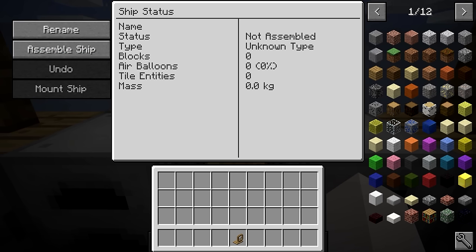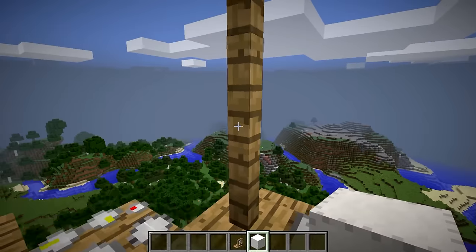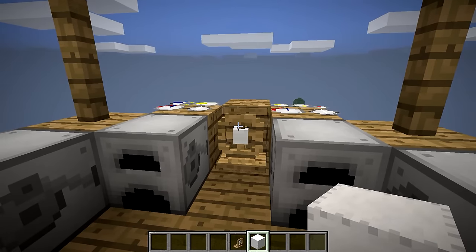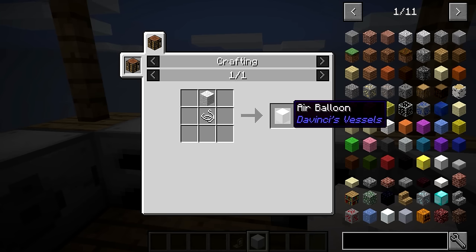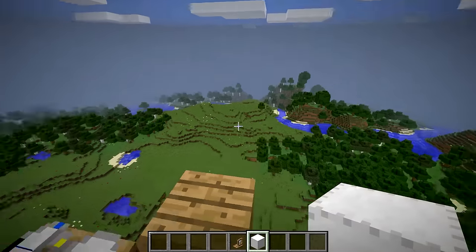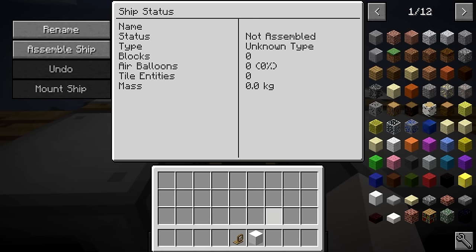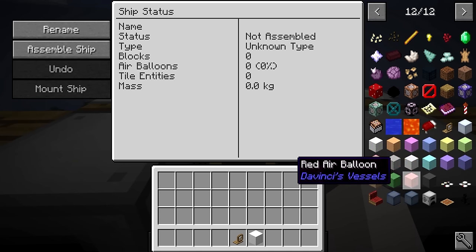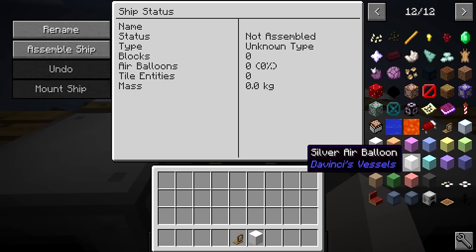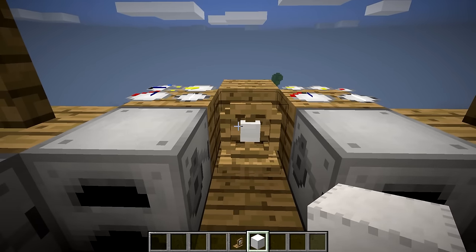A very important part of this mod is the air balloons. If you want to create a ship that can fly — go up, go down, float in the air — you need 40% of your ship to be air balloons. The recipe is one wool and one string to get one air balloon, so it's fairly cheap, though getting wool and string might be tough early game. The cool thing is there are many different colored air balloons — you can dye them just like wool, though the color comes out a little lighter.